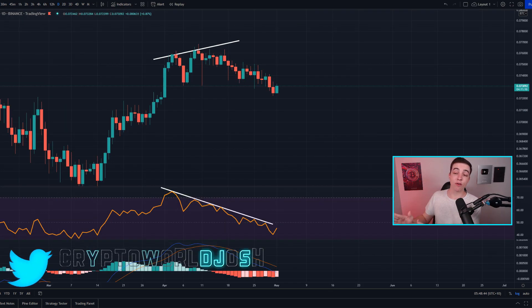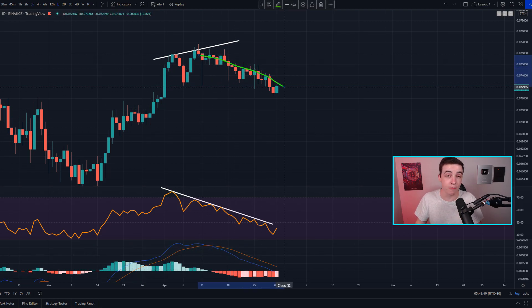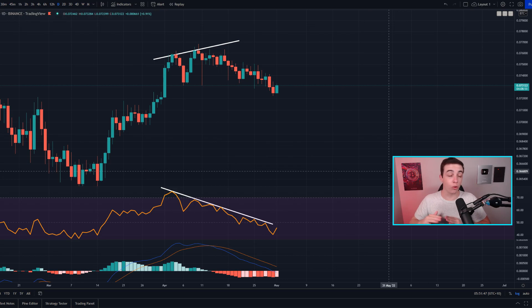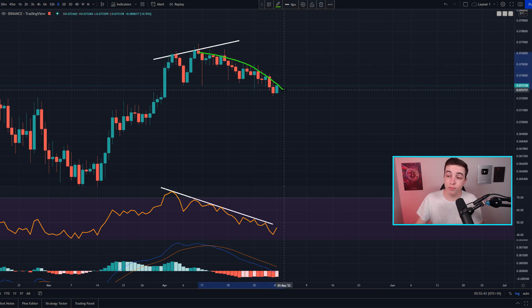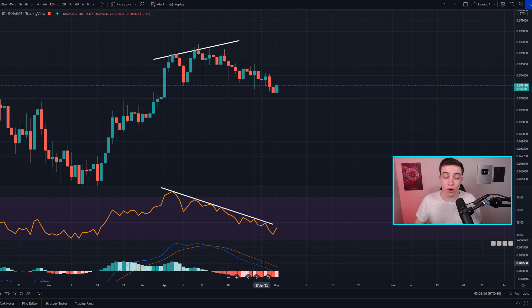Looking at the Ethereum versus Bitcoin chart on the daily time frame, we are still technically trending more bearish than bullish. For those watching over the past three weeks, this bearish move was anticipated due to a bearish divergence, a downtrend in the RSI, and a downtrend in the daily Ethereum versus Bitcoin MACD. As of right now these indicators have not reversed, so technically we are simply looking more bearish than bullish for Ethereum versus Bitcoin.